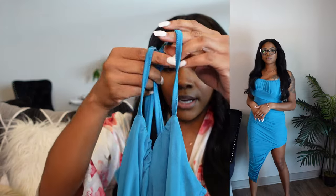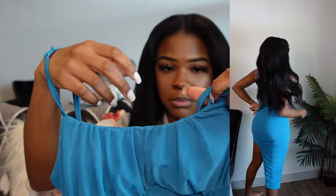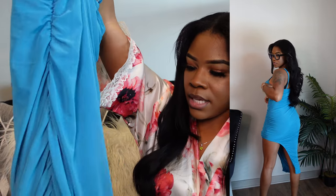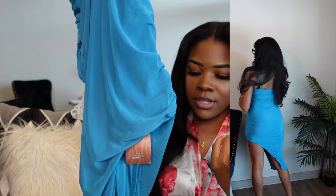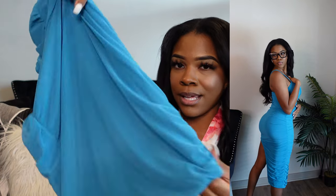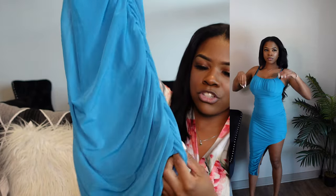I got it in a size small, US size four. It's a cute blue color, the straps are adjustable, and it has lining in it — it is a little see-through but with black underwear or matching blue underwear you should be fine. It is ruched on the sides and has not really a slit, it's kind of just cut a little bit above the knee and then goes down. At first I really wasn't a fan of that — it looked kind of odd on.